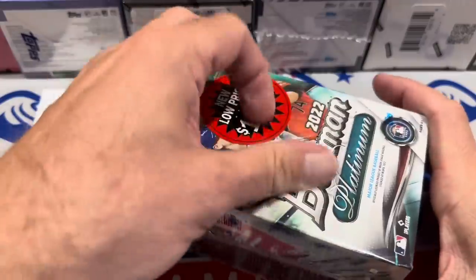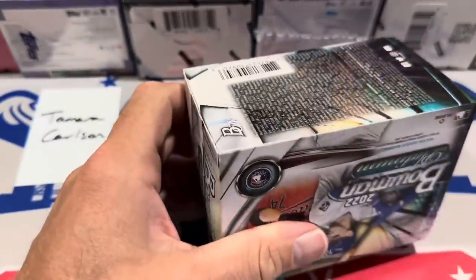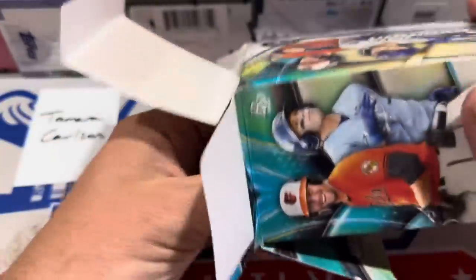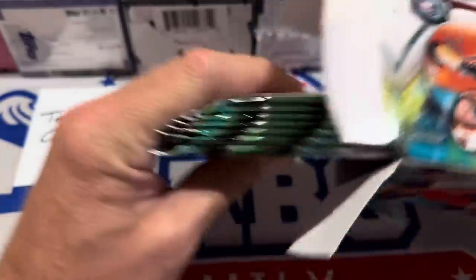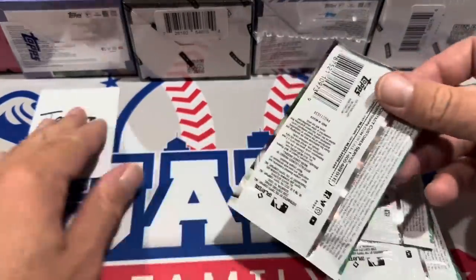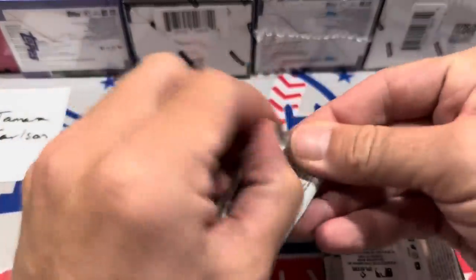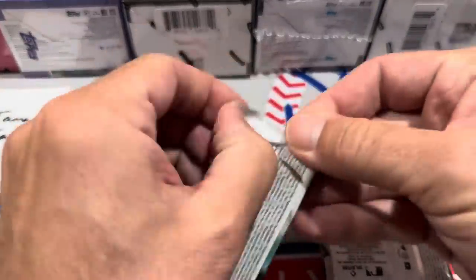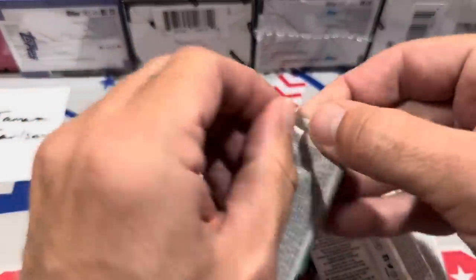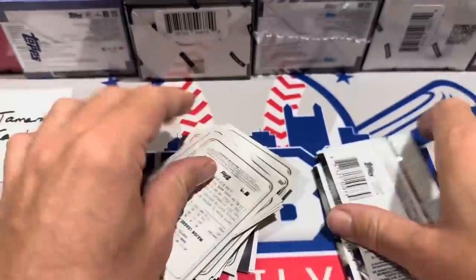The good thing about these 2022 boxes is there's a chance at some really good rookies: Wander Franco, J-Rod, Bobby Witt, O'Neal Cruz, Spencer Strider, and more in the 2022 checklist. We're going to start things off with a little Bowman Platinum — we will have some autographs today. I'm going with three autographs as my prediction. I know there are two Panini Draft Picks boxes which should give us an autograph each.